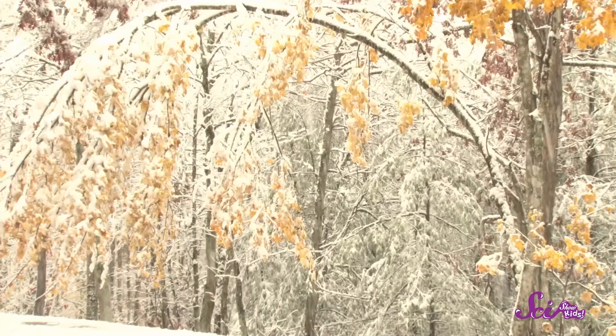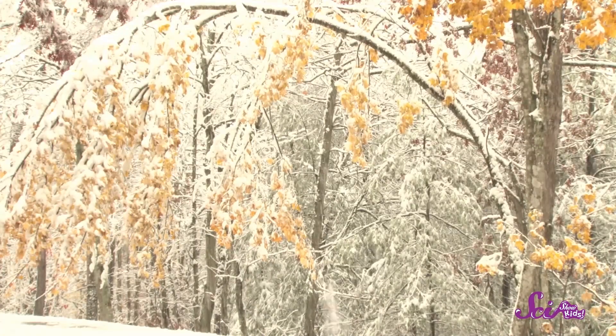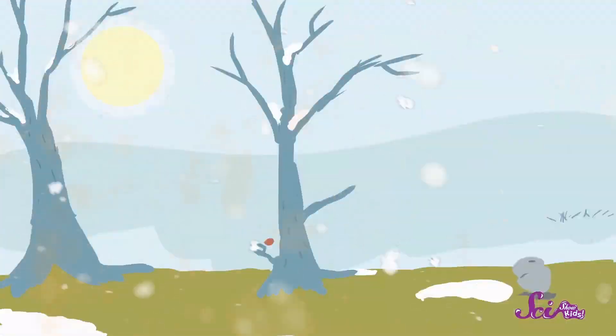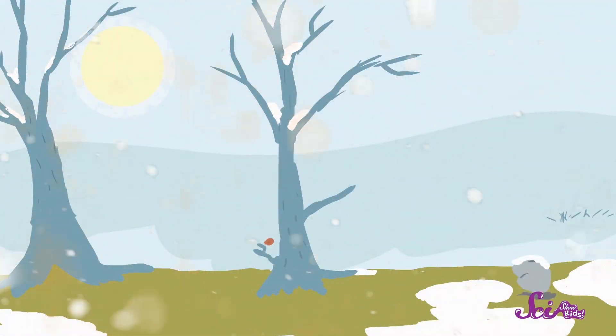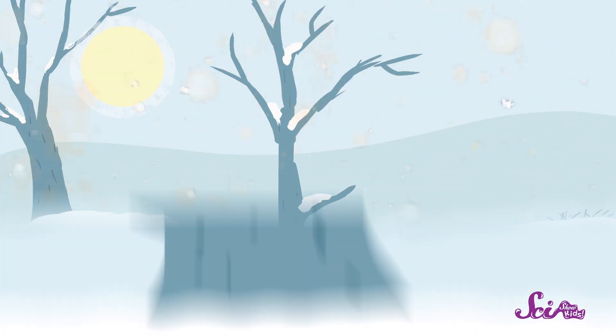Even though it might seem like the layer of snow on the ground is hard and packed down, there's actually some space under there where there isn't much snow. The empty space forms because when snow falls outside, some of it doesn't make it all the way to the ground. Some snow gets stuck on the stems and leaves of sturdy plants, tree trunks and roots, and even rocks. As more snow gets added, the plants and rocks act like tiny umbrellas, leaving a special gap where the snow can't reach.